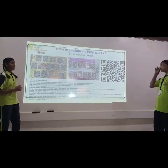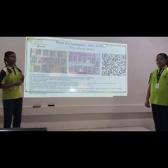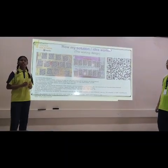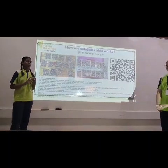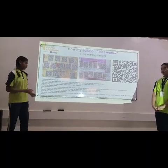How does the solution or idea work? We will put a QR code on the back side of each tablet. The patient will scan the QR code and it will give information like batch number, manufacturer date, expiry date, medicine name, and company name.